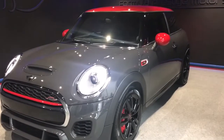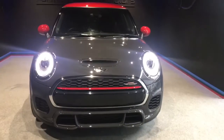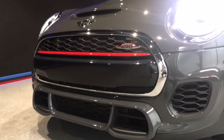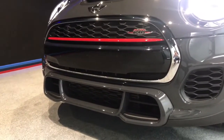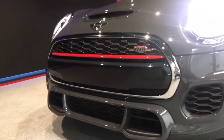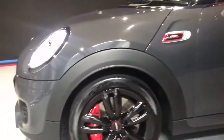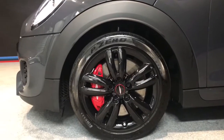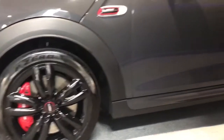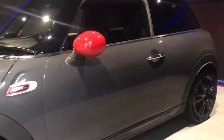Lovely looking car, very sporty. Got a nice grill on the front there. This being the John Cooper Works version, it's got a slightly more aggressive looking front end on the vehicle, just to make it look that extra bit sportier. It's also got the John Cooper Works brakes and Pirelli P Zero tyres all round.